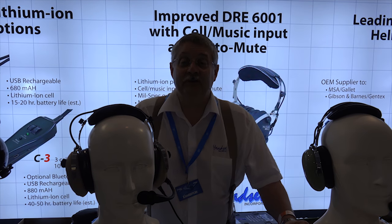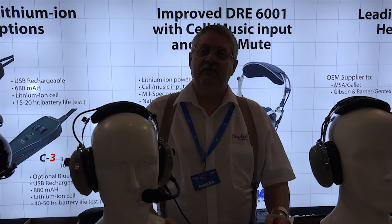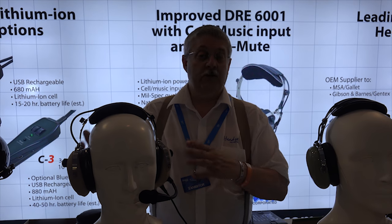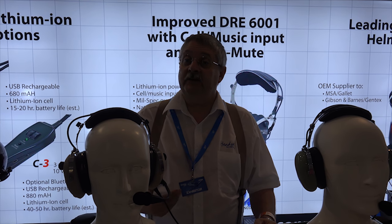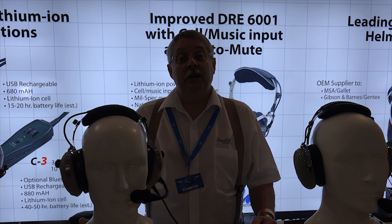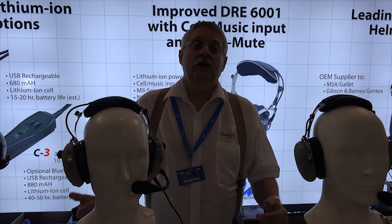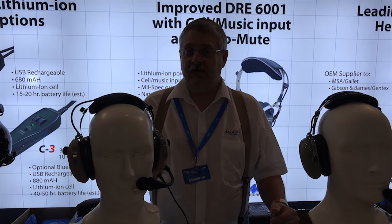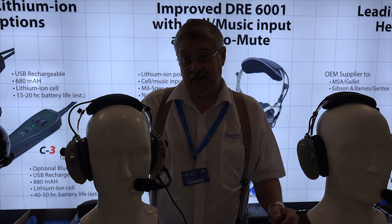We certainly want to thank you for spending some time with us today. If you have further interest in any of the devices we sell — the music interface, ANR systems, or headsets — we'd like to encourage you to visit us at www.headsetsinc.com or contact us by phone at 806-358-6336.